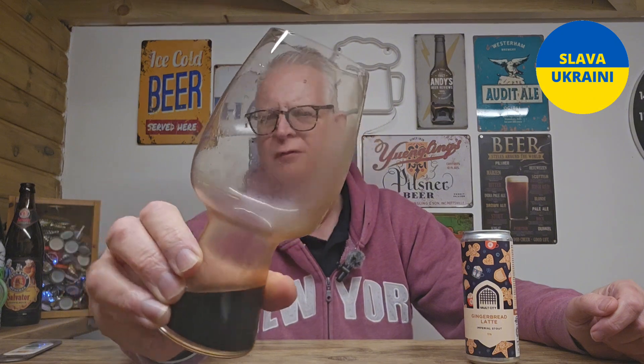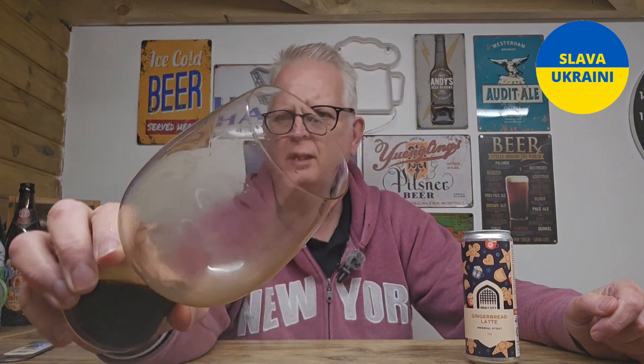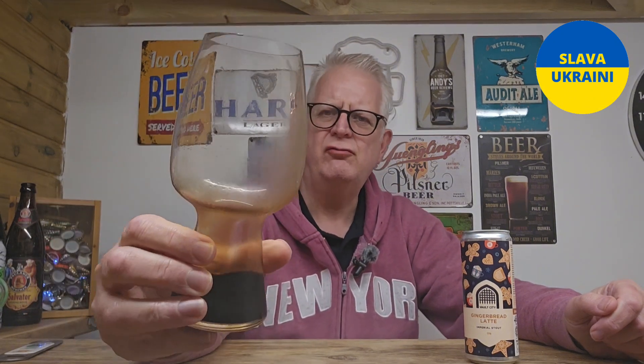Look at the coating it's leaving on that glass — it's leaving a really good coating in there. It is thick, rich, and decadent. Very tasty.